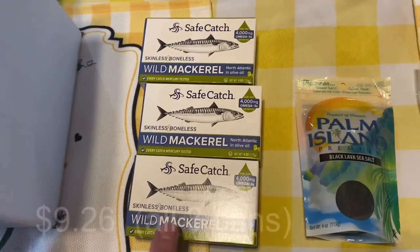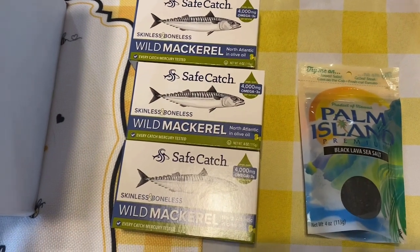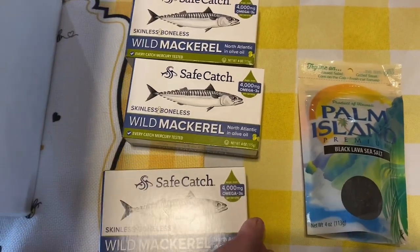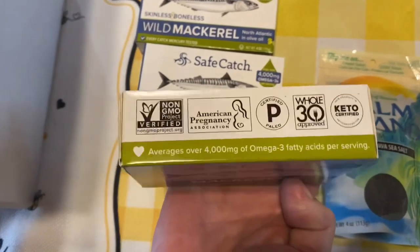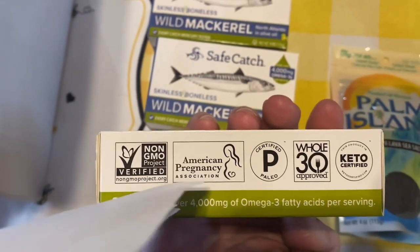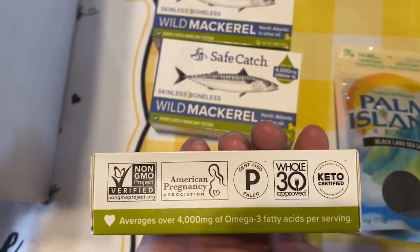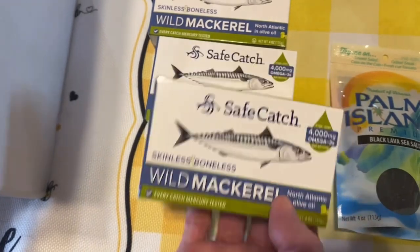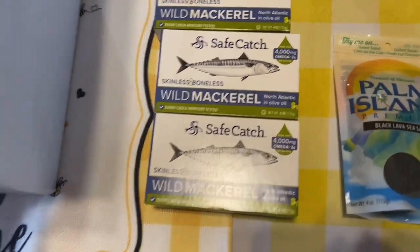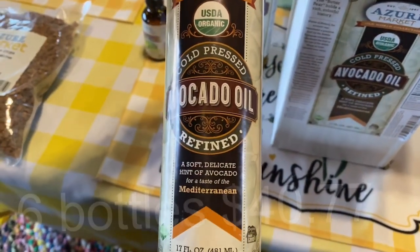We eat a lot of sardines and usually use the brand from Costco. This Azure sardine brand provides a lot of the same things, and you know it's a good product when they list it as safe during pregnancy because they don't recommend products with high mercury for pregnant women. I bought three of these to give them a try — we like eating sardines for lunch.